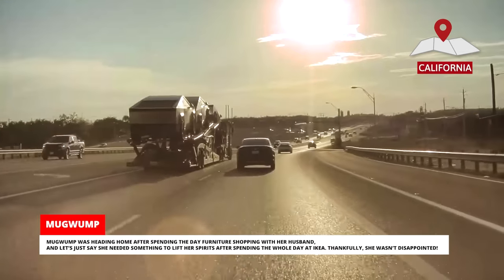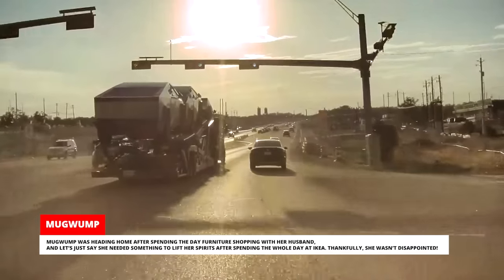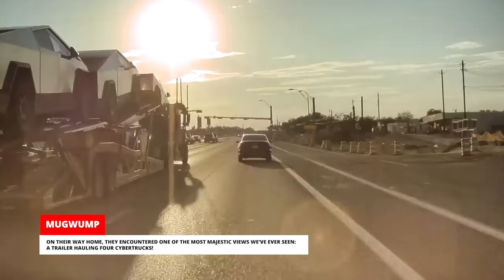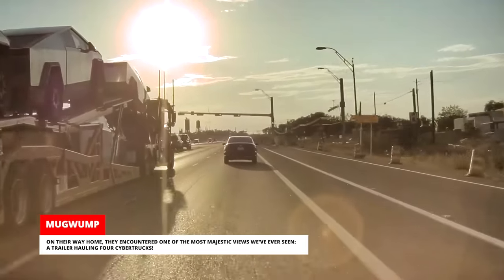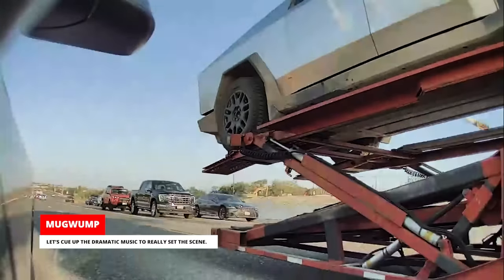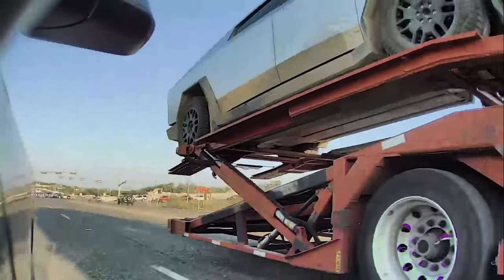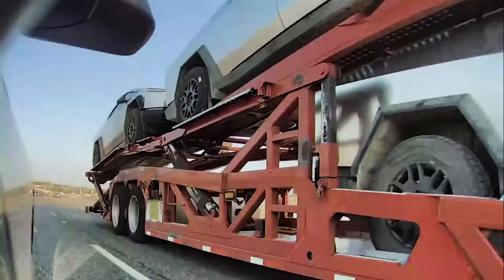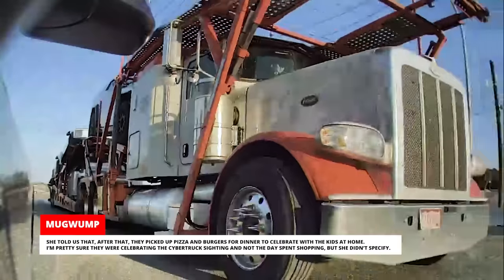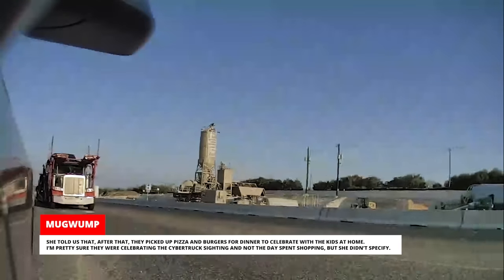Mugwump was heading home after spending the day furniture shopping with her husband — let's just say she needed something to lift her spirits after spending the whole day at Ikea. Thankfully, she wasn't disappointed. On their way home, they encountered one of the most majestic views we've ever seen: a trailer hauling four Cybertrucks. She told us that after that, they picked up pizza and burgers for dinner to celebrate with the kids at home.